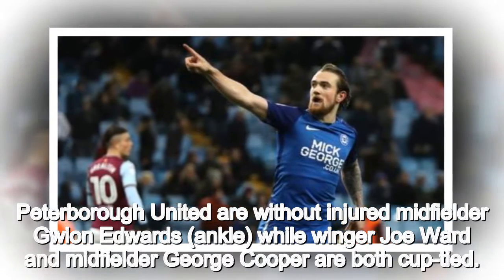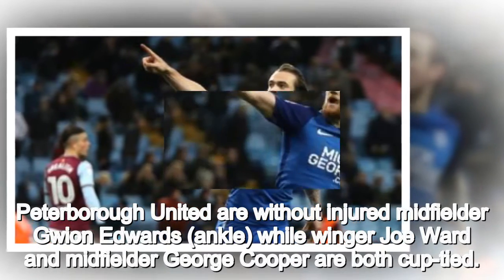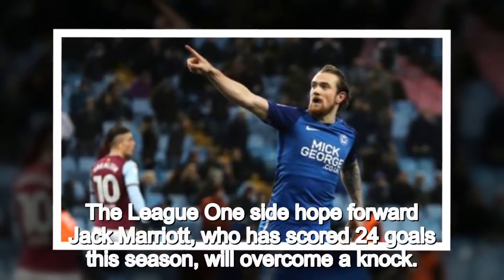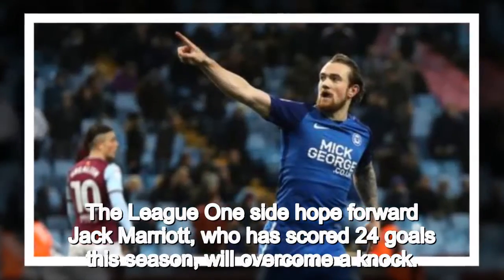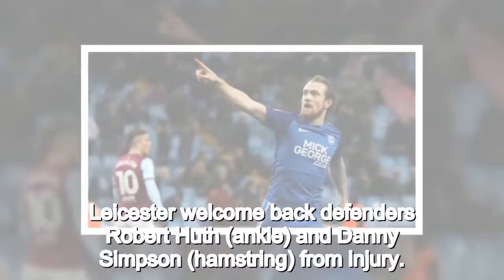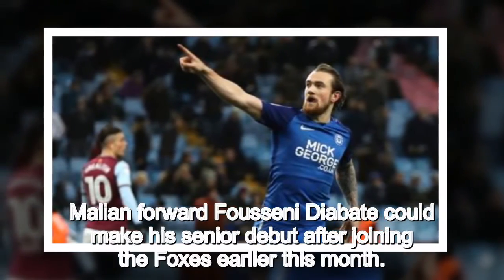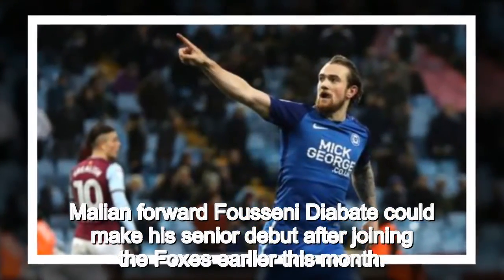Peterborough United are without injured midfielder Guillaume Edwards (ankle), while winger Joe Ward and midfielder George Cooper are both cup-tied. The League One side hope forward Jack Marriott, who has scored 24 goals this season, will overcome a knock. Leicester welcome back defenders Robert Huth (ankle) and Danny Simpson (hamstring) from injury. Mali forward Fuseni Diabaté could make his senior debut after joining the Foxes earlier this month.